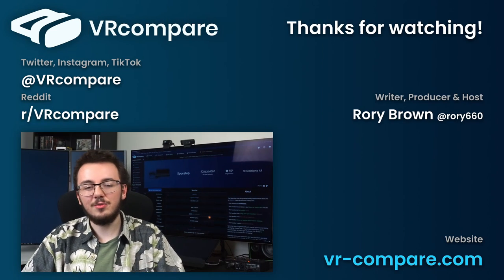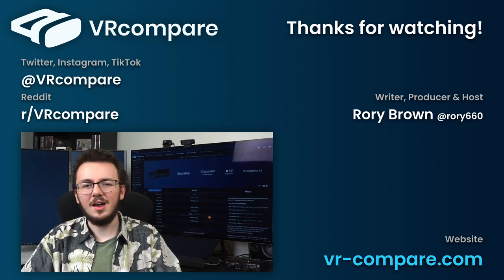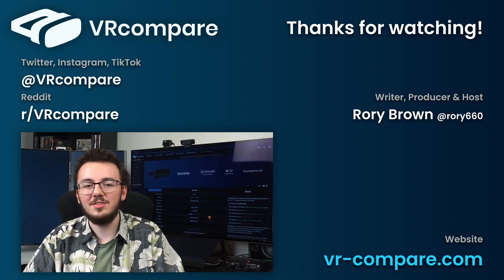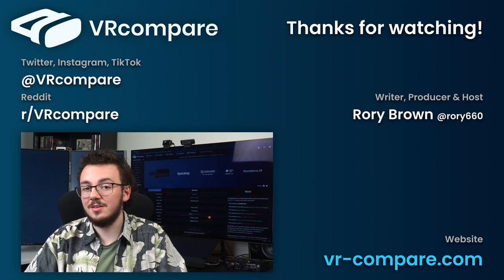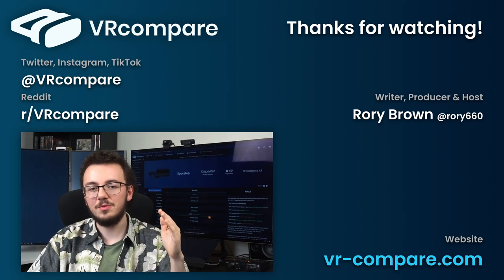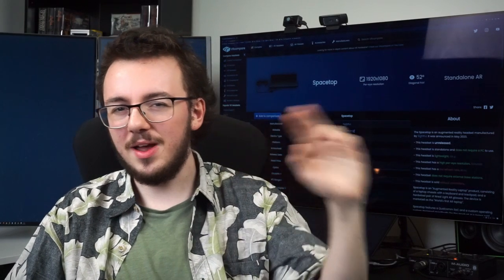Thanks for watching this VR Compare quick take on Spacetop and AR laptops in general. I'd love to know what you think about this tech and if you like the idea of using AR glasses or virtual displays for productivity — let me know in the comments. We've also got our first review for a pair of AR glasses in the pipeline, so don't miss it. Cheers everybody!